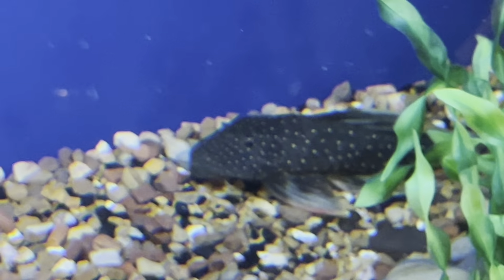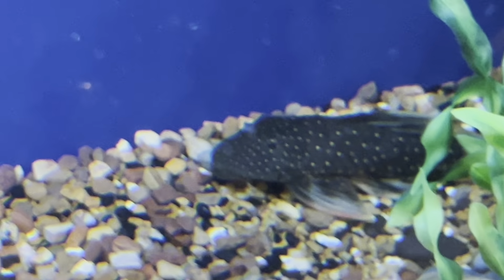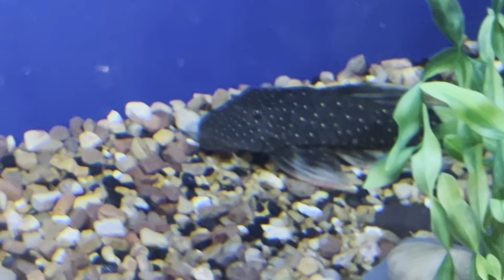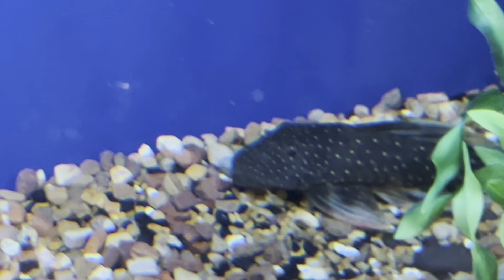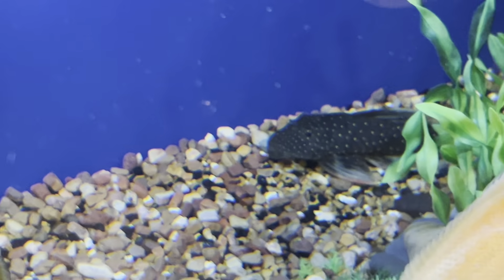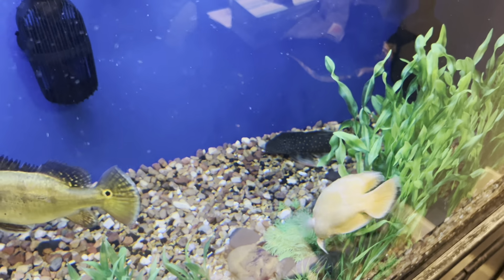I also got a Golden Sailfin, who's an awesome cleanup crew by the way. As he gets older, the black will fade. Eventually he'll hit about 18 to 20 inches and be that beautiful golden color. He's transitioning — he's called phase one right now. I think when I bought him he was about 1.5 inches.